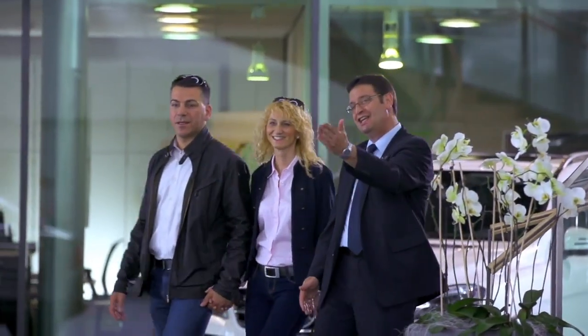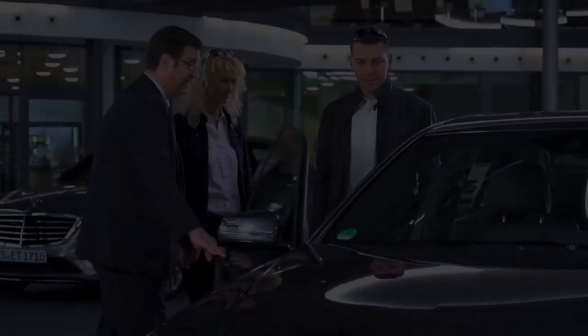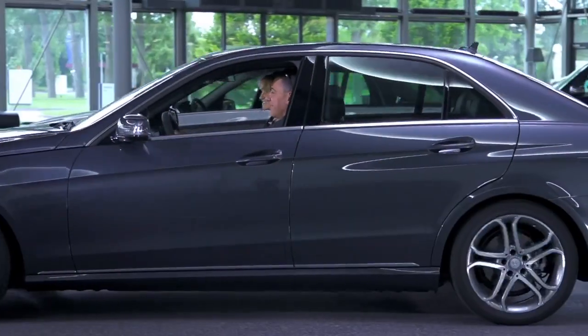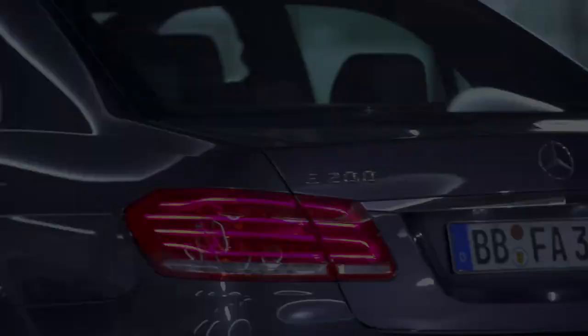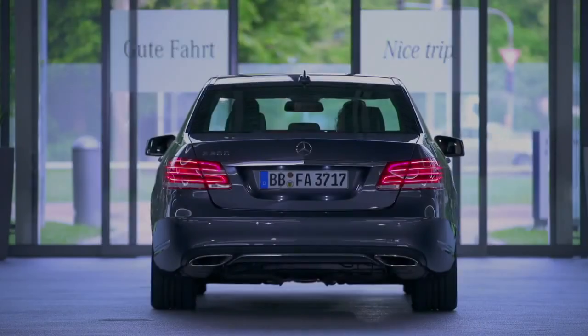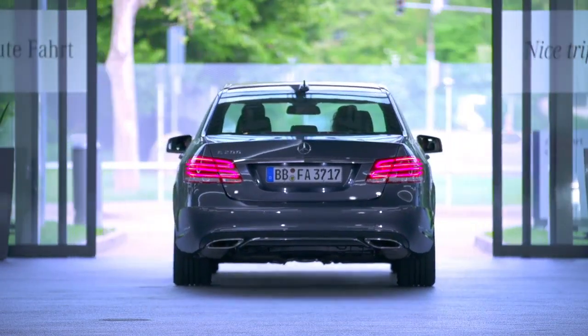A Mercedes-Benz from Sindelfingen — an automobile that perfectly combines quality and comfort, safety and elegance. With this goal in mind, we approach every day with precision and passion. Our objective: the best or nothing.